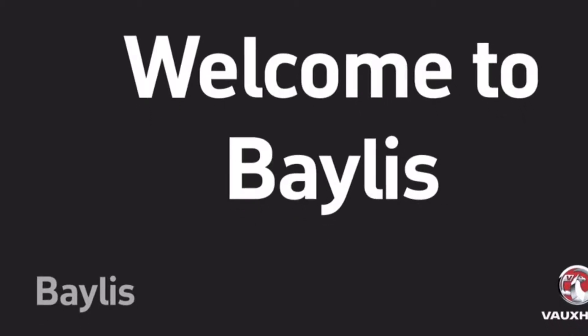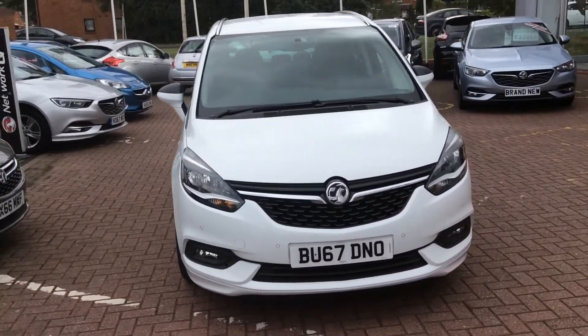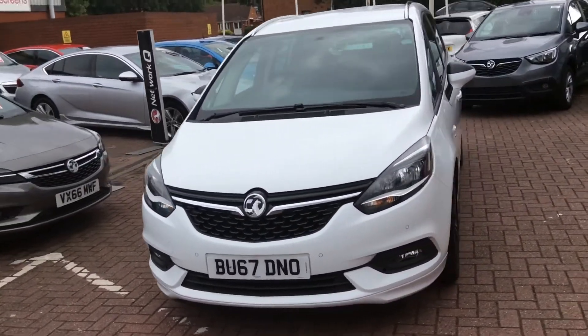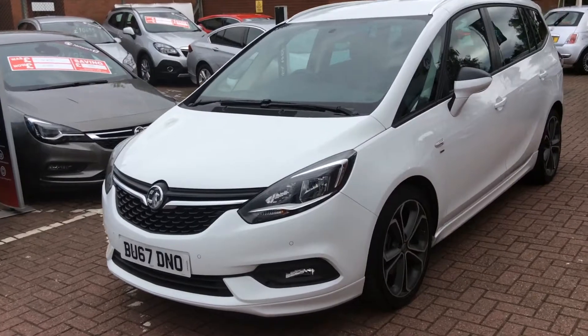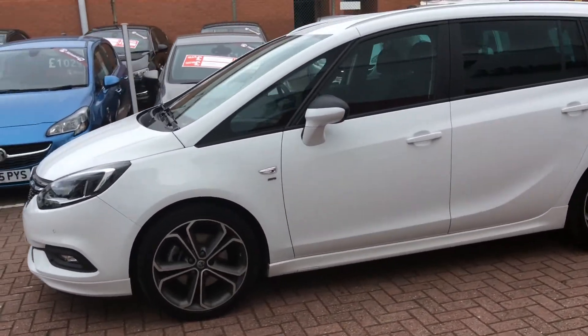Welcome to Baylis Worcester and to this presentation of the Vauxhall Zafira Tourer. This vehicle was registered in 2017, it's done 8,247 miles, it's a 2-litre diesel engine, and it's only had one previous owner.